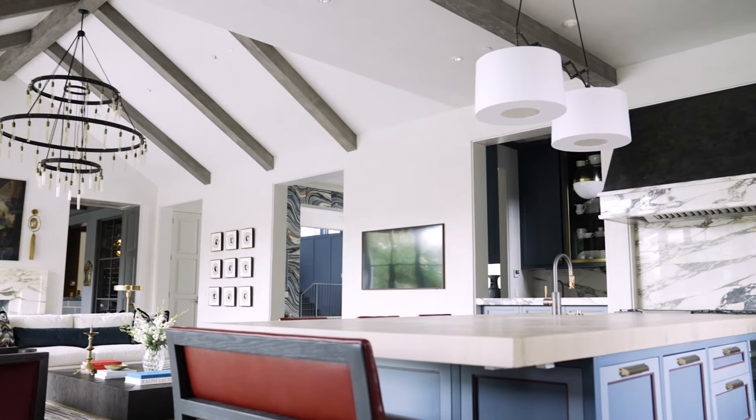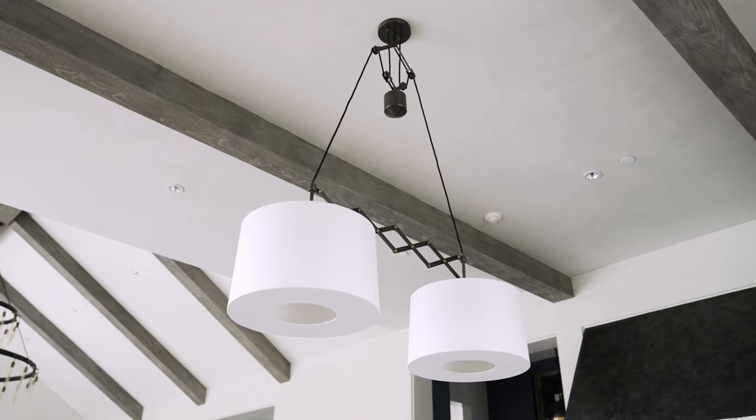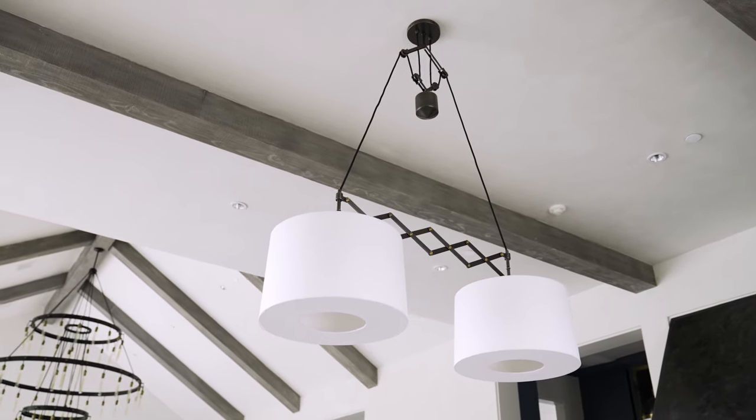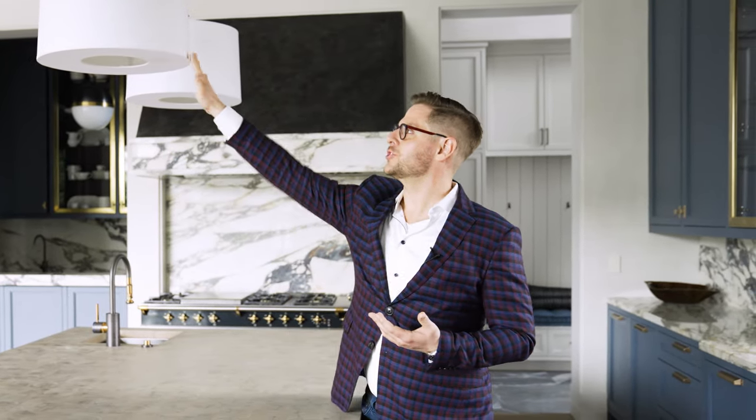I absolutely adore the incorporation of this fun light over the kitchen island. It's a beautiful fixture designed by Ray Booth and produced by Arteriors Home. We love the antique feel of it — it's two-toned in antique brass as well as a blackened brass, and I just love the shade. It provides a beautiful glow in the evening hours.